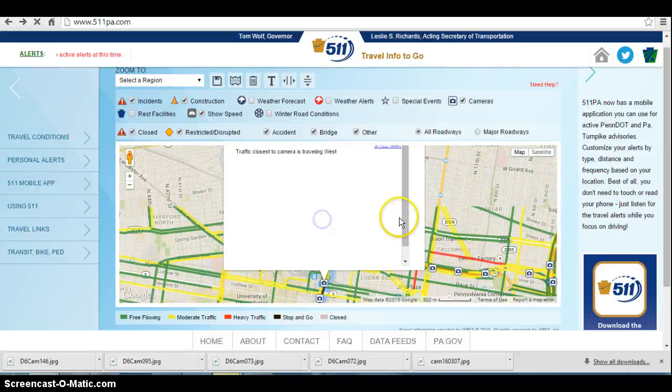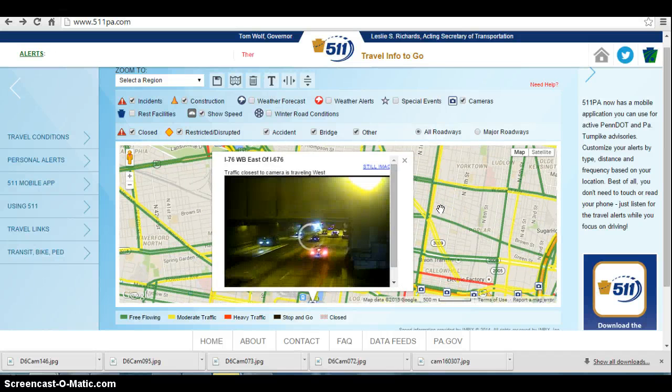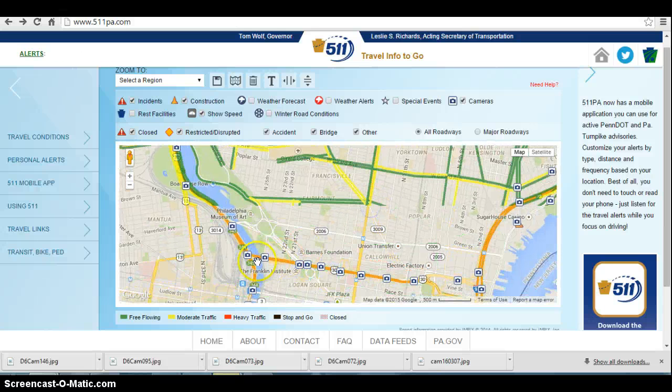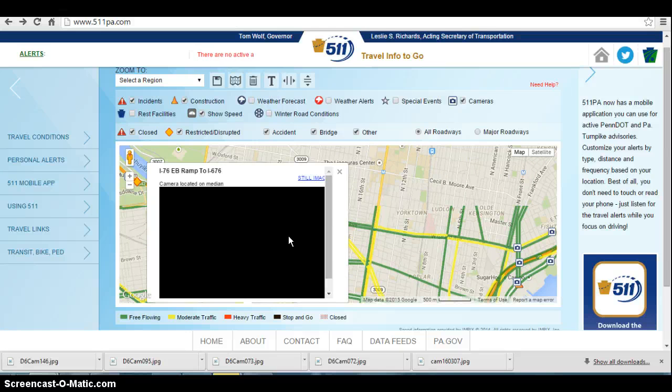It does appear we have something cropping up outbound on 76 at I-676. I just saw the sensor there starting to show a little slowdown, but on the camera it's looking to be moving well. There is a lot of volume at this time in both directions, which is rather unusual for this time of night. No delays on I-676 west approaching the I-76 outbound merge.